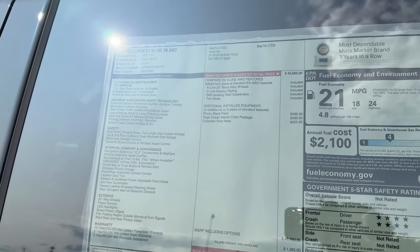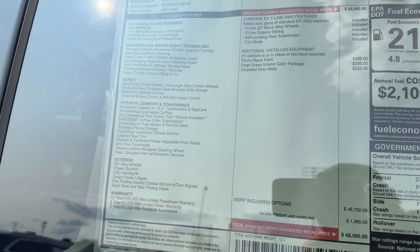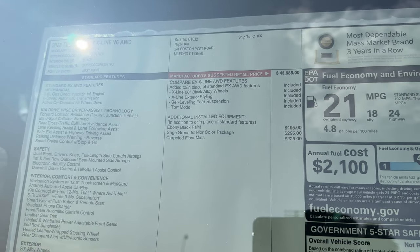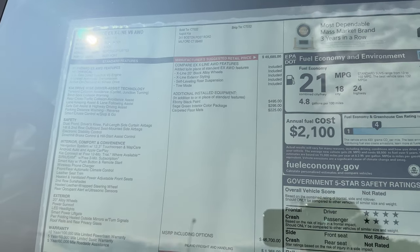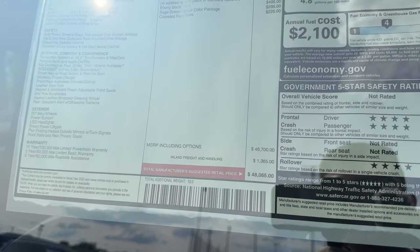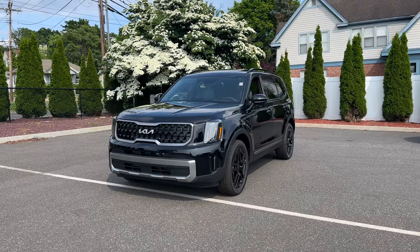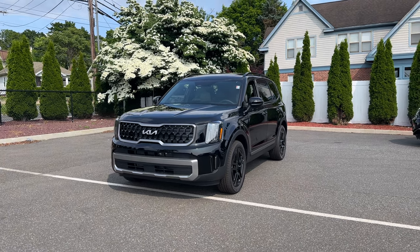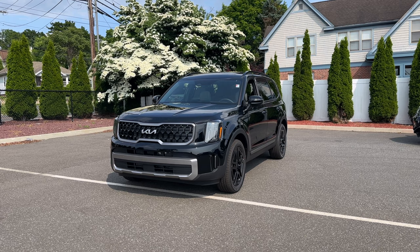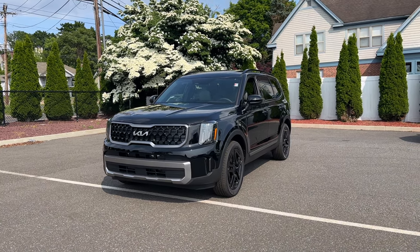Fuel economy on this engine is 18 in the city, 24 highway, and 21 combined. The Ebony Black paint is a $500 option, the Sage Green interior is a $300 option, and the price with destination is $48,000.